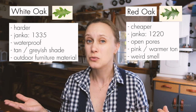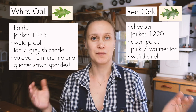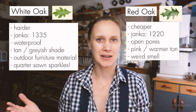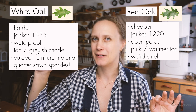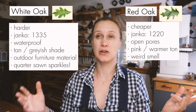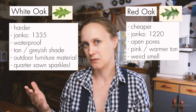White oak can actually be used for outdoor furniture since it is so water resistant. When you quarter-saw it, sometimes you can get those beautiful flecks of shining grain — that's actually been called tiger oak. Red oak can occasionally also have that pattern when quarter-sawn, but not as pronounced and not as frequently.